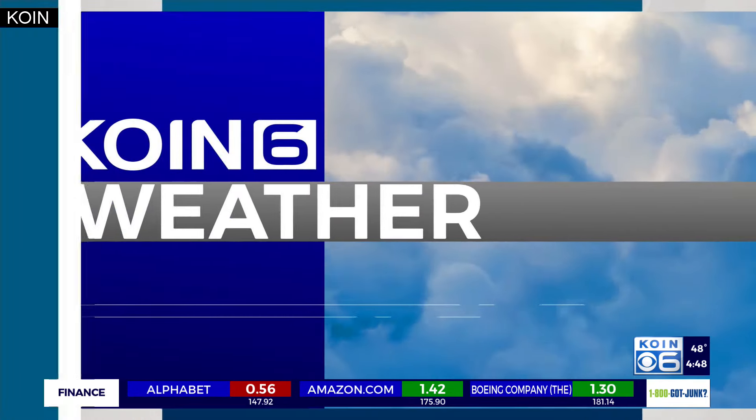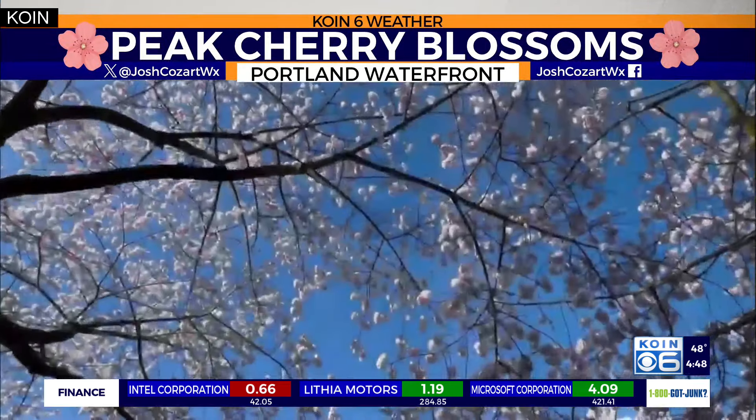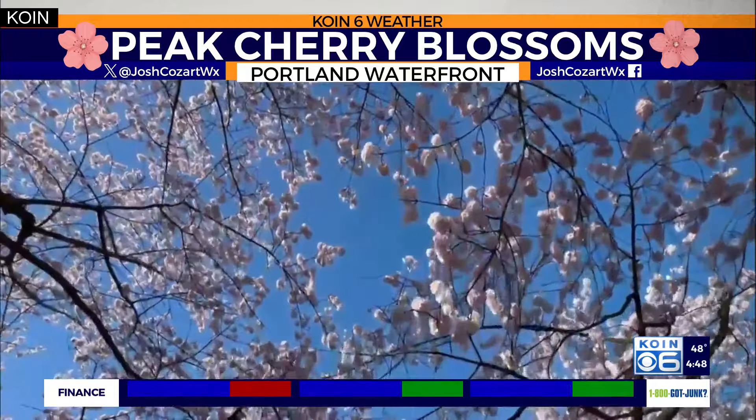You want to keep the allergy medication close because the allergies are high and will stay on the higher end of things as we work our way through the rest of this week into the weekend. The peak just so happens to fall on Friday with a count of about 10, and that's all because of the blooms and blossoms seen across the area.